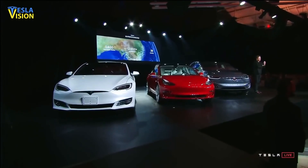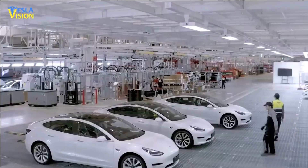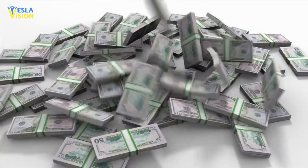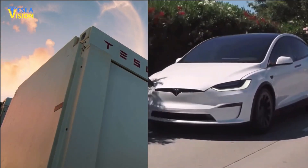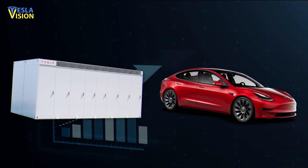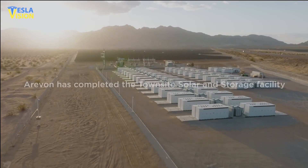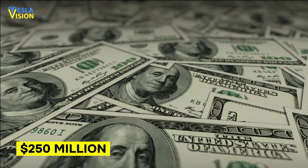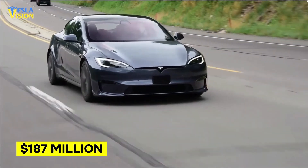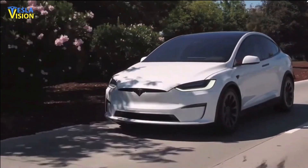Historically, the majority of Tesla's revenue and all of its gross profit came from its automotive segments, including automotive sales, leasing, and regulatory credits, as well as energy generation, storage services, and others. Upon closer examination of these two revenue baskets — automotive and energy generation/storage — the latter had never generated a positive gross profit until last year. However, in the recent quarter, both segments showed an increase in revenue quarter-over-quarter. The energy generation and storage segment saw growth of $250 million compared to the previous quarter, while the services and other segment grew by $187 million during the same period.